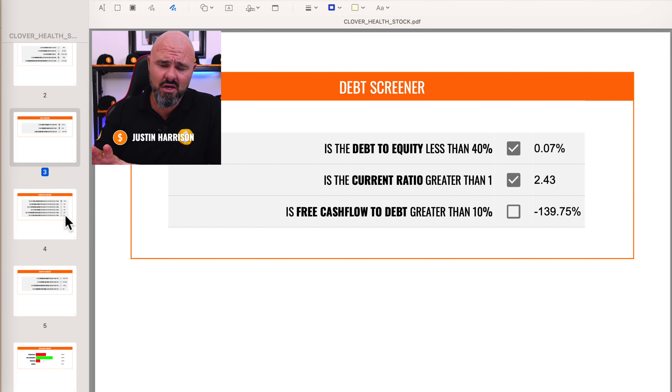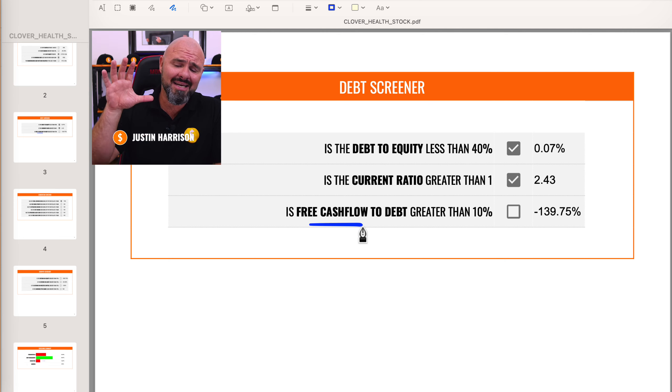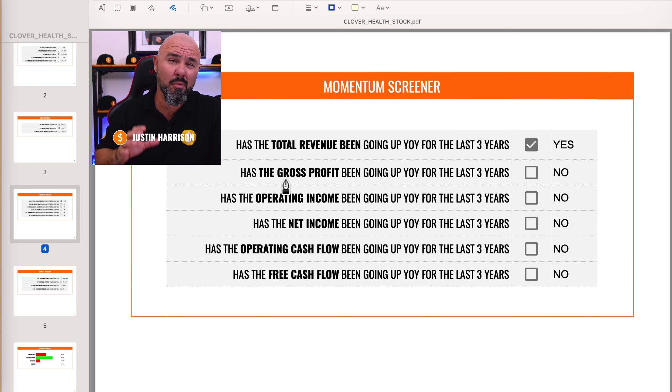Now this takes us down to our debt screener, where we're specifically looking at how well the company is managing their debt position — and more specifically, any red flags going into a changing macroeconomic picture with rising interest rates. On debt to equity, they are doing extremely well; our benchmark is anything below 40 and they're sitting at 0.07%. The current ratio should be greater than one, and they are at 2.43 — another check mark. We would also like to see free cash flow paying down at least 10% of the debt, but negative free cash flow means they fail on this check.